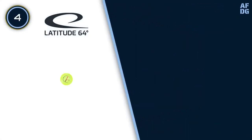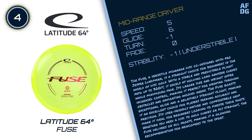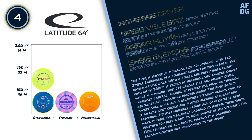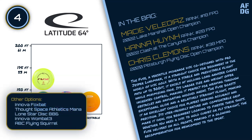Number 4: Latitude 64 Fuse. The Fuse, a versatile mid-range disc co-designed with Pro Jesper Lundmark, is a standout choice for beginners in the world of disc golf. With a stable and predictable flight path up to 300 feet, it excels at holding long and hyzer curves while minimizing fade. Its larger size and weight offer increased control, making it perfect for weaving through obstacles and navigating wooded areas. The Fuse boasts exceptional glide and a relatively straight flight, making it an excellent choice for players seeking accuracy and precision. Its user-friendly nature and comfortable grip make it ideal for beginners looking to finesse their shots.